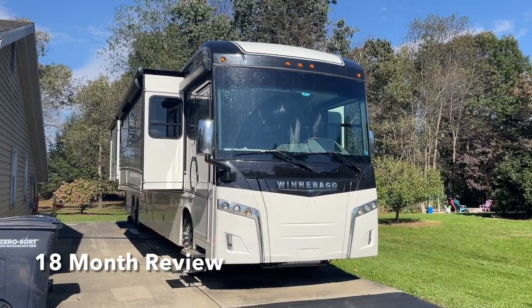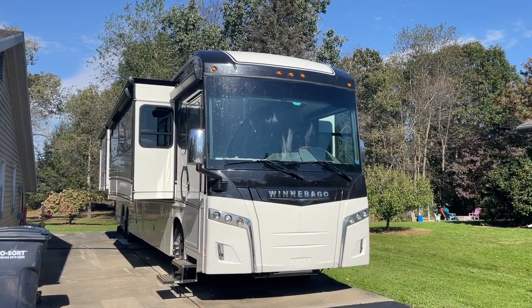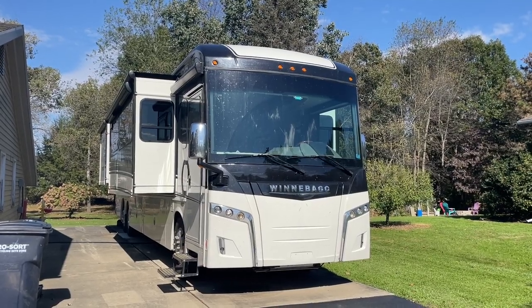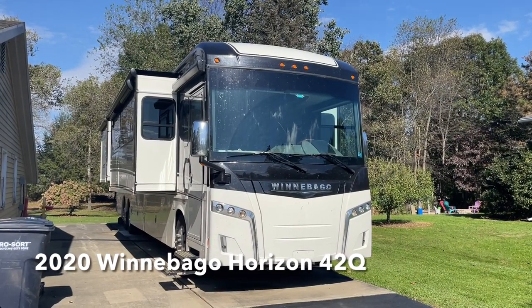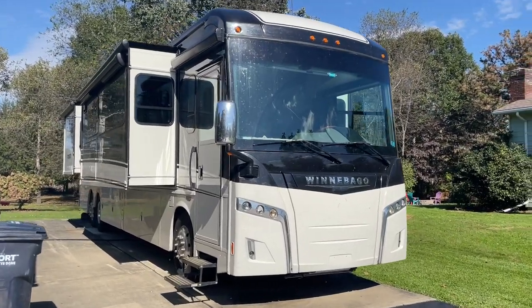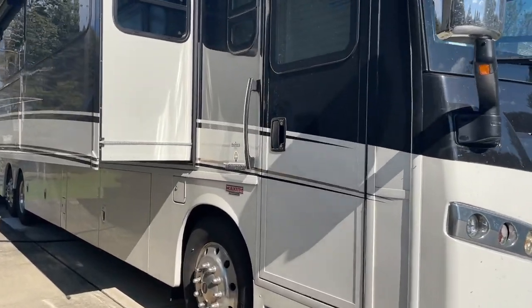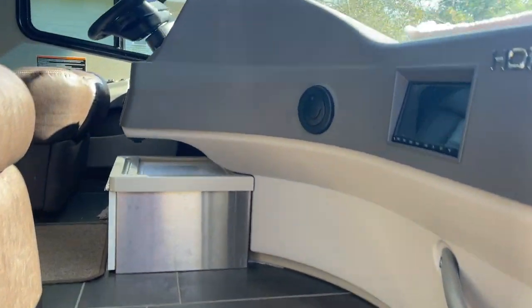This is a special ownership review of my Winnebago 2020 Horizon 42Q. We purchased it in April of 2020, and today is October 2021, so we've had it for two summers. In 2020, we spent 71 days in it, and in 2021, we spent 91 days in it. So this is going to be a year and a half review of this motorhome.